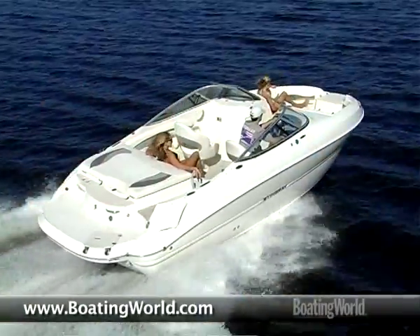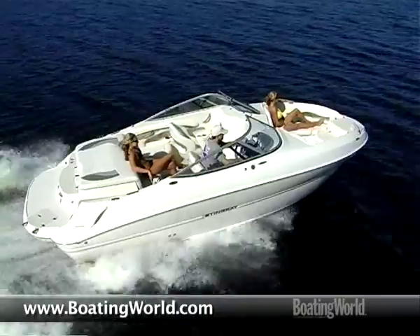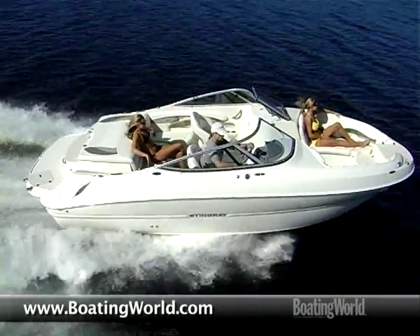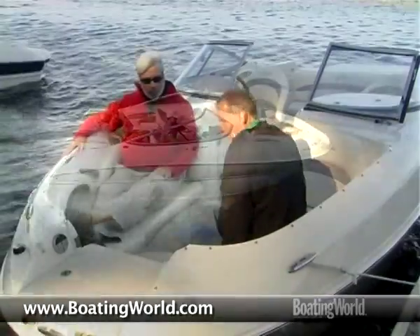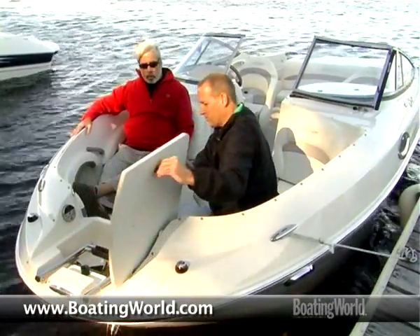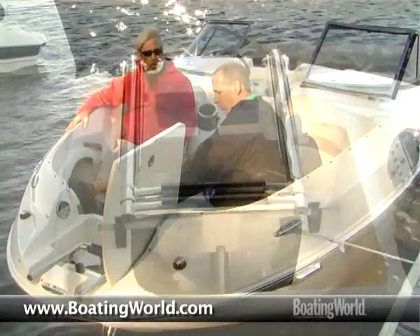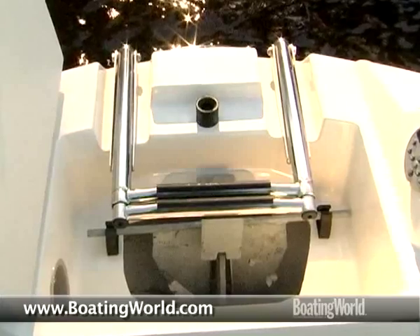One thing I really love is just the little things on these boats that make them great. Like this one little section right here — we have so much going on here. We've got a bow step to allow you to board the boat from the shore. The other thing integrated into this bow step area is an anchor locker.